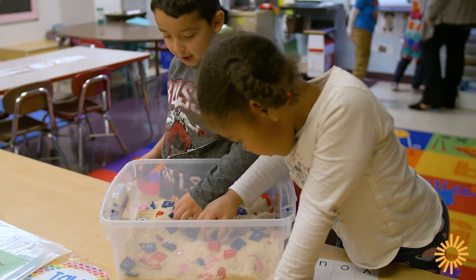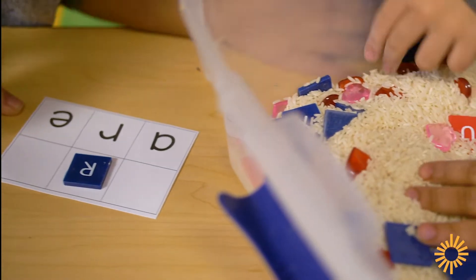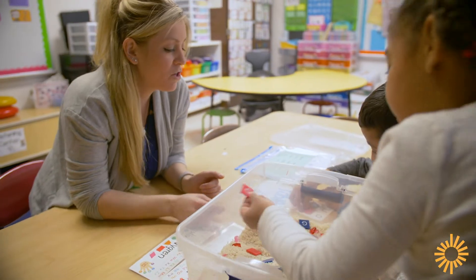We know play-based learning actually encourages children's spatial and mathematical capacities, as well as their early literacy skills, such as the ability to tell stories in a logical fashion. We also know that it's a key element in building executive functioning skills, or self-regulation, and being able to monitor their own behavior and engage with their peers in a meaningful way. Having teachers model and scaffold that engagement is really helpful in pushing brain development.